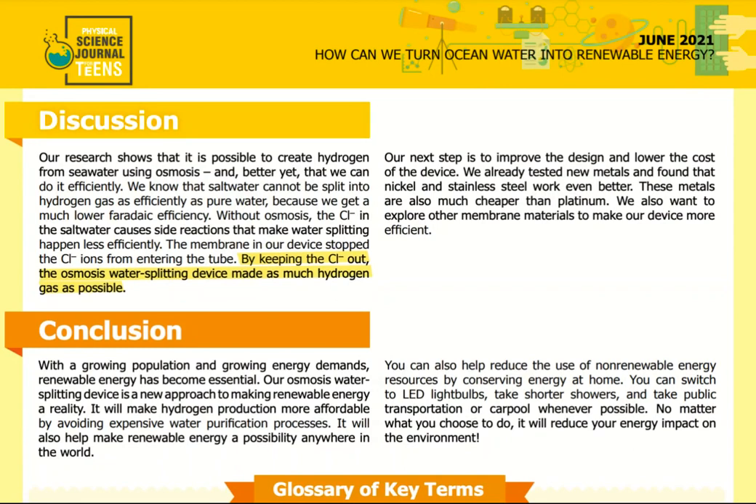Our research shows that it is possible to create hydrogen from seawater using osmosis, and that we can do it efficiently. Salt water cannot be split into hydrogen gas as efficiently as pure water because we get a much lower faradaic efficiency without osmosis — the Cl- ions in the salt water cause side reactions that make water splitting less efficient. The membrane in our device stopped the Cl- ions from entering the tube. By keeping the Cl- out, the osmosis water splitting device made as much hydrogen gas as possible. Our next step is to improve the design and lower the cost of the device.